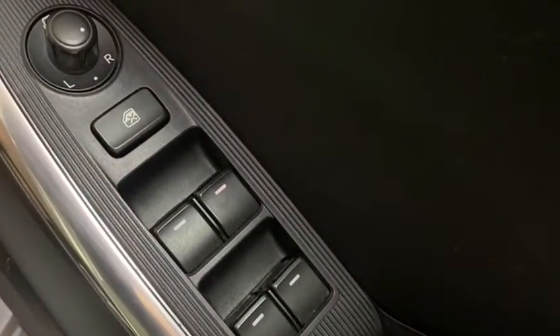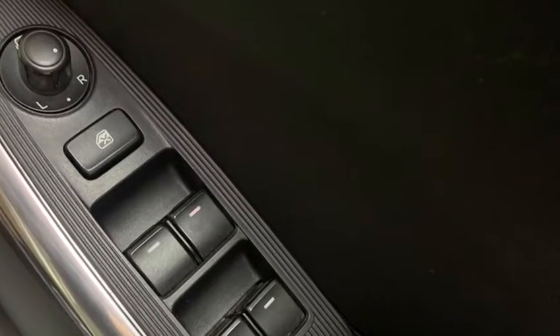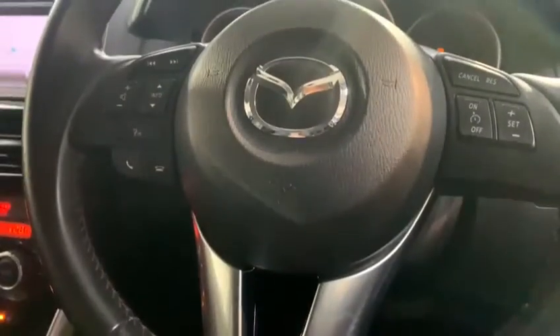Looking at some of the features, we can see we've got electric windows and mirrors, as well as a leather-trimmed multifunctional steering wheel.